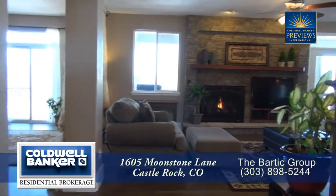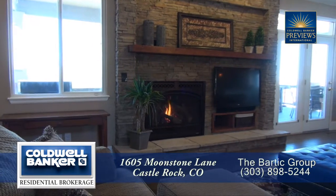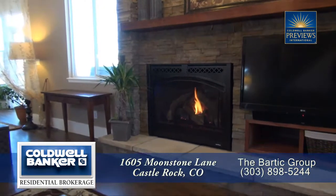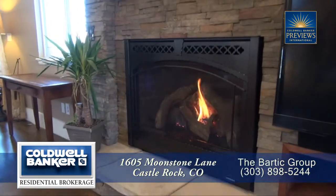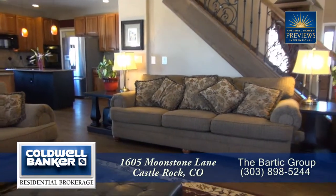As you step further into this home, you enter into the great room with the family room straight ahead. Notice the wonderful gas fireplace with its stone surround and wood mantle. This is a great place to entertain or visit with the family while cooking in the kitchen.